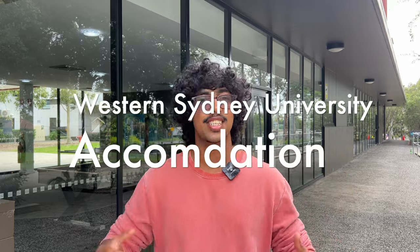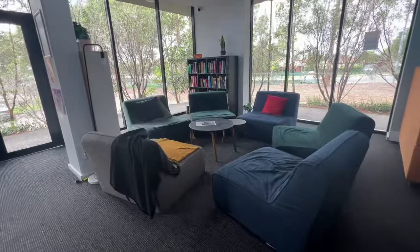Hi everyone! Today I'm at the Western Sydney University Student Accommodation where we'll check out the common rooms, the apartments, and we'll get a chance to talk to people and check out everything that it has to offer.